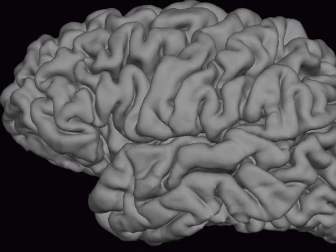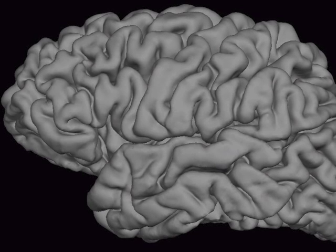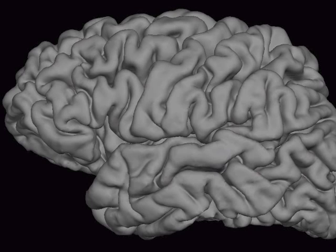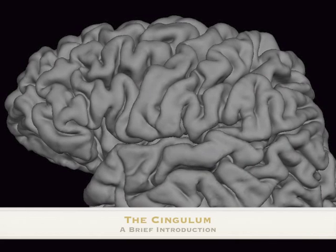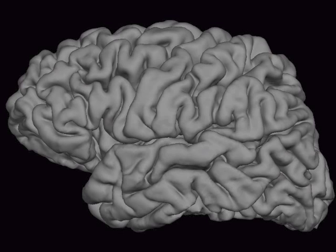Hello, my name is Jared Tanner. I'm a doctoral candidate at the University of Florida, working on my dissertation looking at the cingulum as it relates to verbal memory in Parkinson's disease. Today I'm going to talk about the cingulum — what it is, where it is, and some of the cognitive functions that it is involved in.